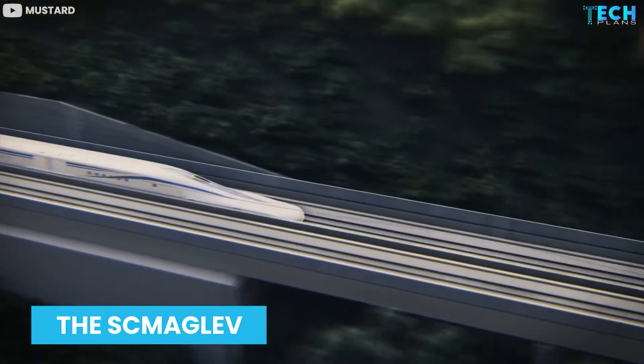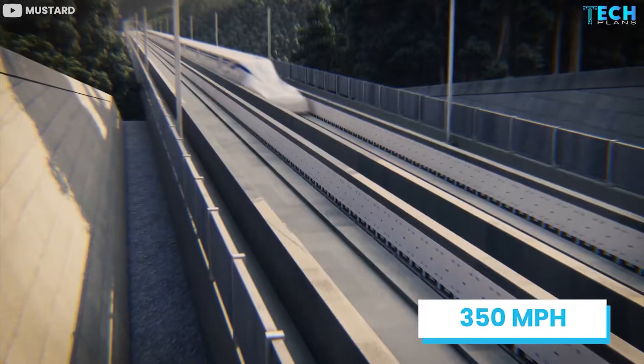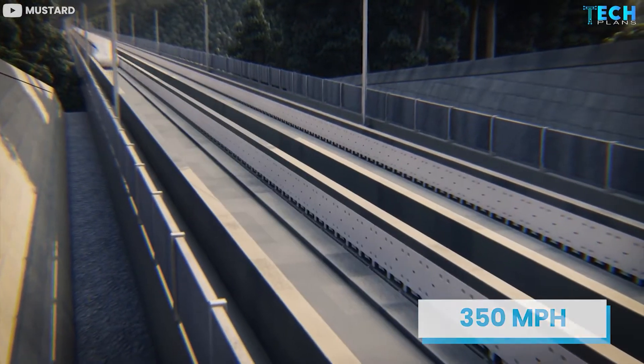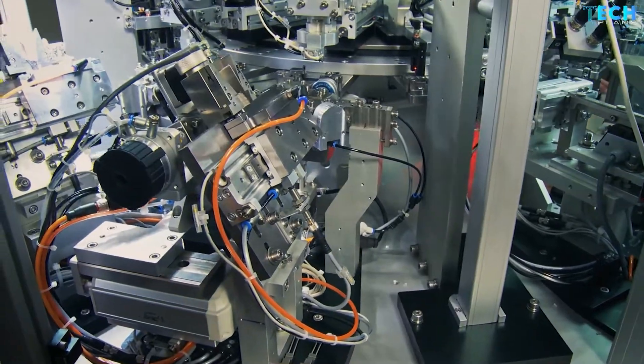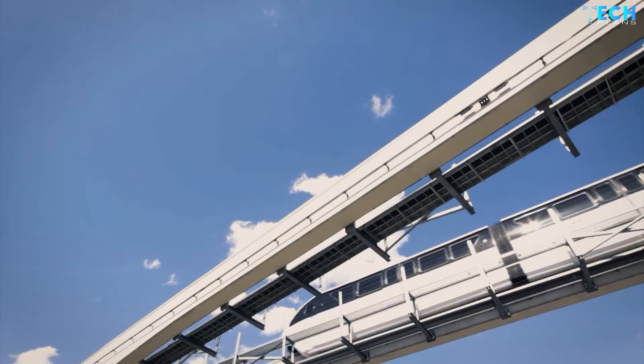The SC Maglev is the world's fastest train that can cover a distance of more than 350 miles per hour and it is owned by the Central Japan Railway Company. Everywhere we look we see inventions pushing beyond the frontiers of modern technology, and this push is keenly felt in the transport industry.